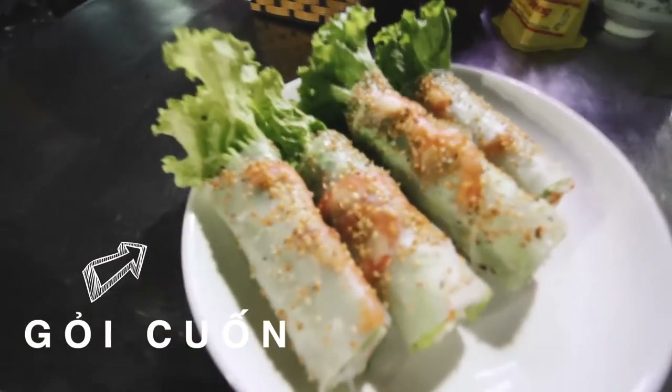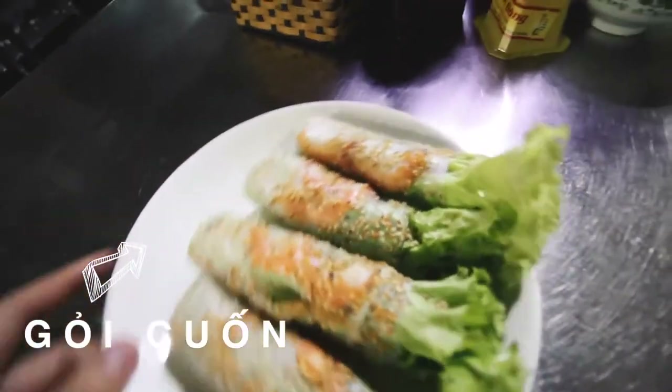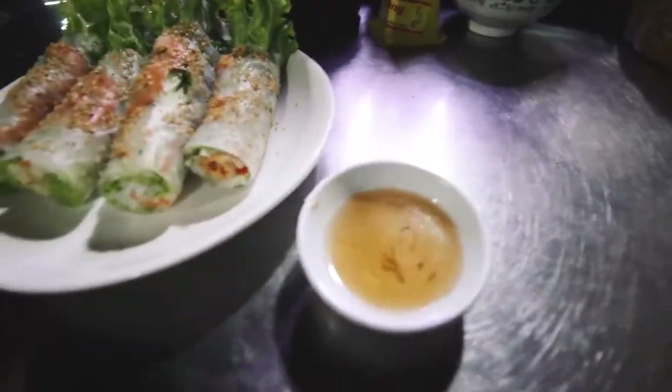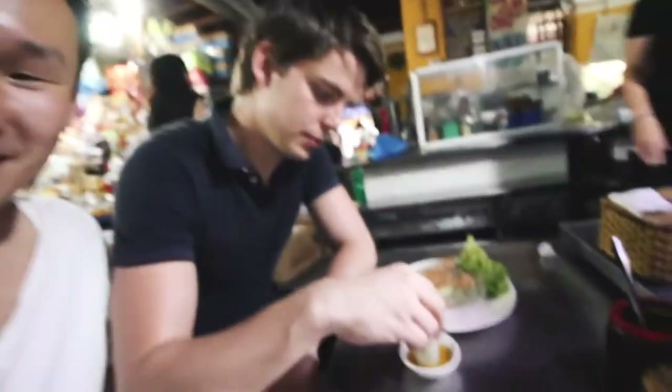We've got some white food, which is spring rolls with shrimp. It's hot, it's hot! And then the fish sauce. Yurin has been quite stoked about these spring rolls, so I just got another one.